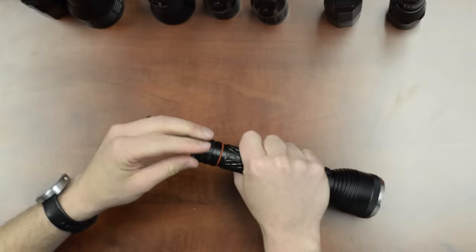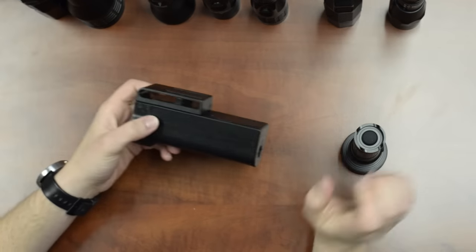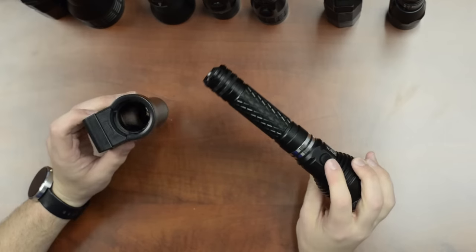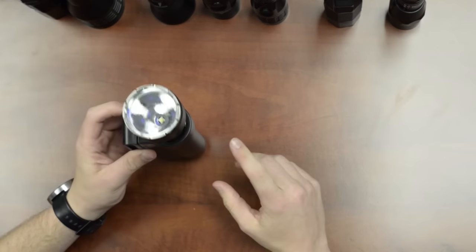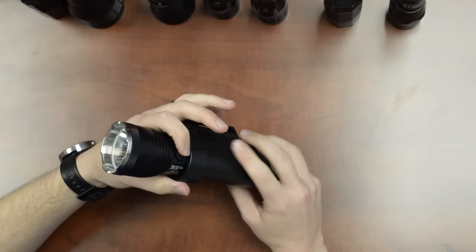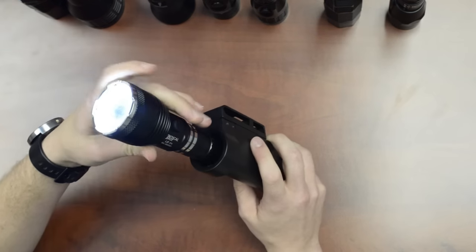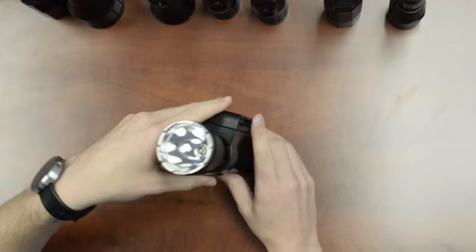The Smart Holster is designed specifically for the LE1 Plus. The light is able to detect that it's in its belt holster, so you won't have to worry about sitting in your vehicle, in a chair, or bumping against something and accidentally turning the light on. It remains in a locked-out state as long as it's in its holster.